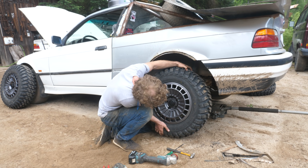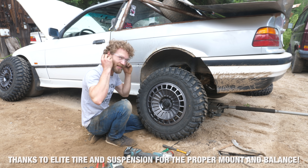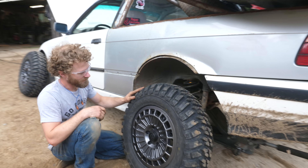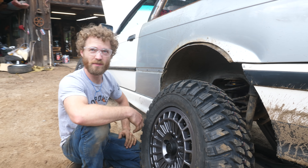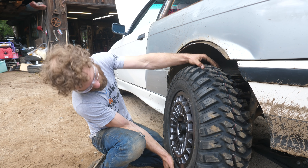Just the most beautiful wheel and tire combo I think I've ever seen. These things are just perfect — they're so cool. Despite the fact that they're like three inches smaller than the ones on the other Beamer, there's still a lot of chopping to be done to make them clear, because they are 28 inches in diameter.